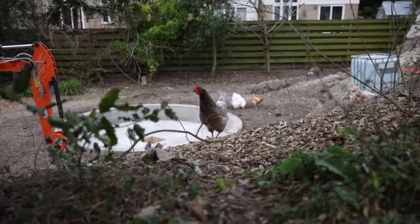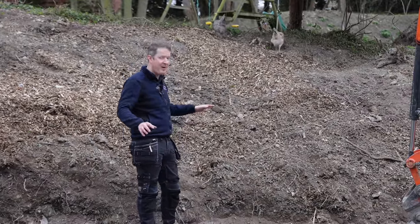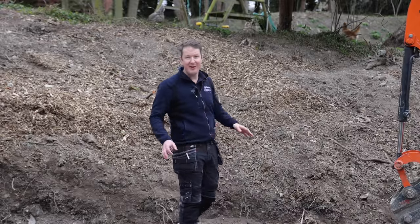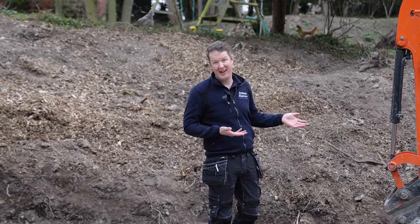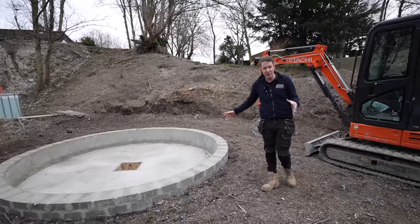These are our landscaping friends, Clucky and Plucky, and they're busy preparing the ground to make it as fertile as possible. They seem to be doing a good job so far, but they're not very talkative — all they do is keep clucking at me.